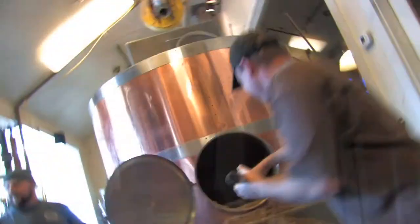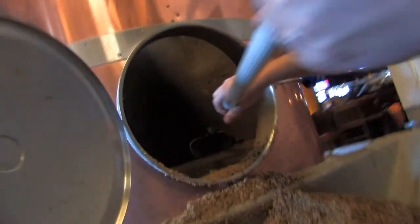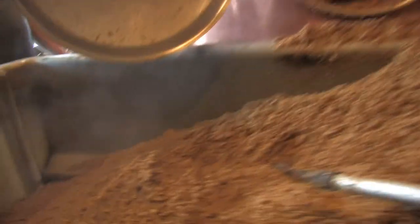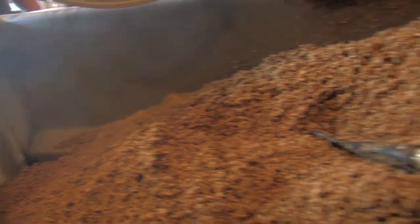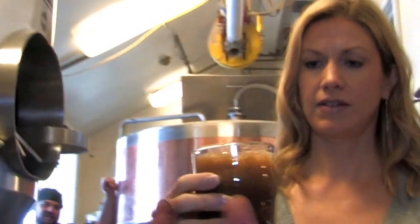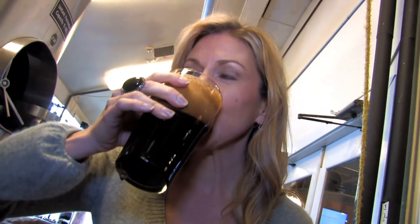How much beer do you all produce out of the facility and what are you doing right now? Well, we produce about 2,000 barrels a year — that's 4,000th cakes worth. What I'm doing right now is we're pulling mash out of our mash tun. Basically, we took barley malt, mixed it with water. We're converting starches into fermentable sugars and we take the liquid part off of that. That's what creates our beer later on.